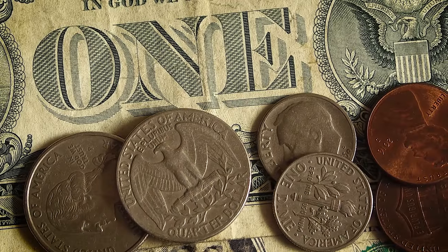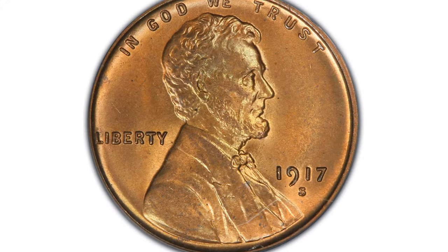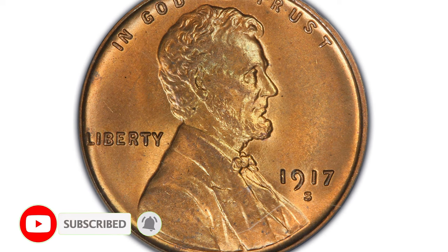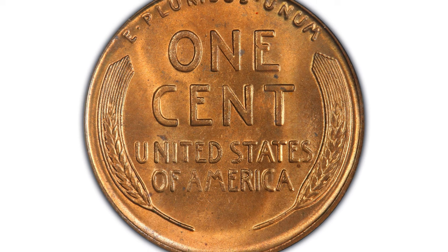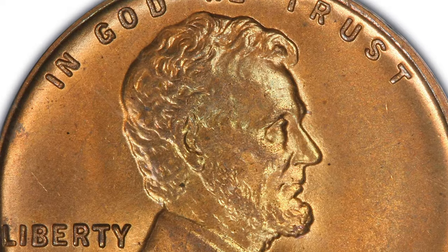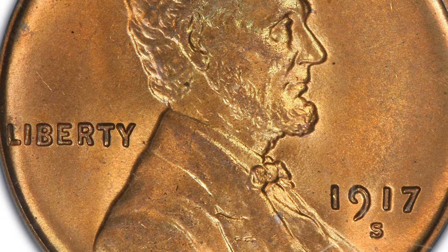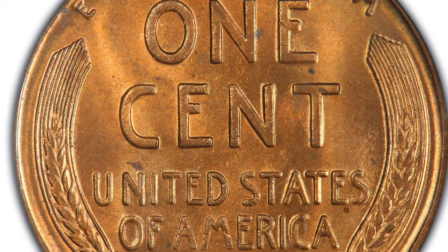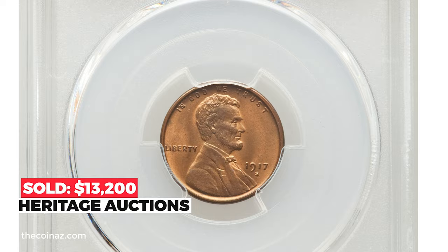The coins I'm going to show you now are highly elusive and were sold in December and January at Heritage Auctions. The 1917-S Lincoln cent, graded MS-65 Red, features beautifully preserved, softly lustrous surfaces displaying muted copper-orange color, typical of the San Francisco issue when found with original luster. The strike is bold and only a few small flecks are noted on the reverse under magnification. Sold on December 15, 2022 for $13,200 at Heritage Auctions.